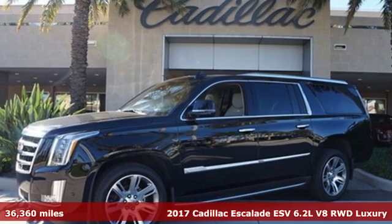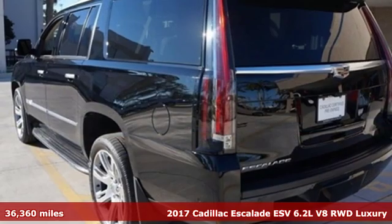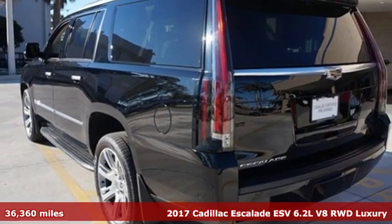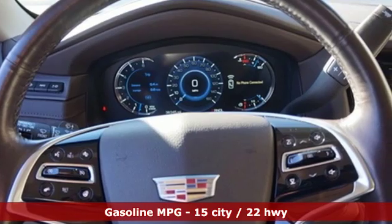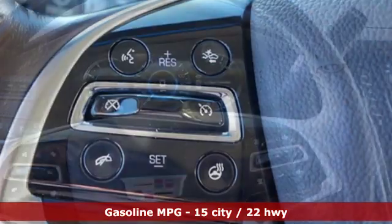Here's a 2017 Cadillac Escalade ESV. By being meticulous about what went into building this Escalade ESV, you can get whatever you want out of it. It comes with great features you love.